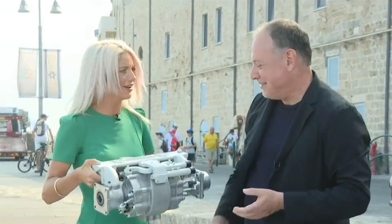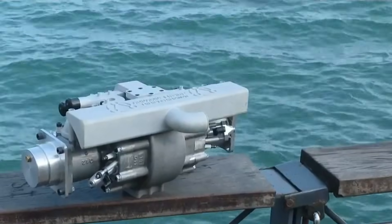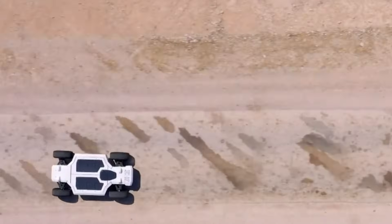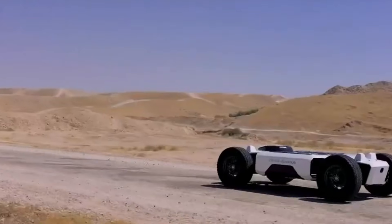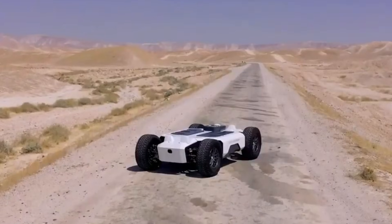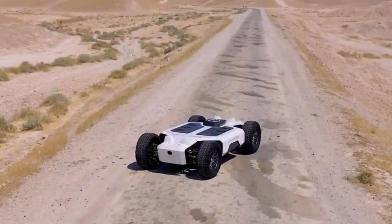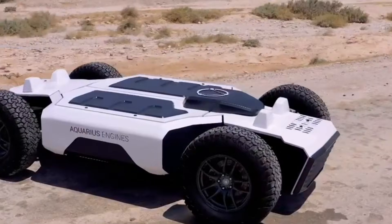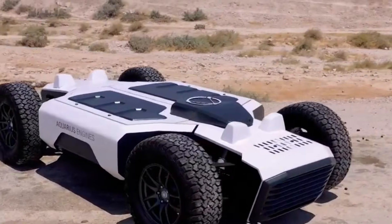In theory, it could become a portable range extender for an electric vehicle for long-distance travel. For instance, if you have an electric car with a 200-kilometer range on a single charge — enough for city trips — but wanted to drive to another city without spending time charging, you could install this generator, say in place of a spare tire, and have a full hybrid vehicle with all the conveniences of a fuel-powered car.